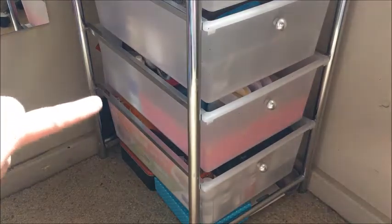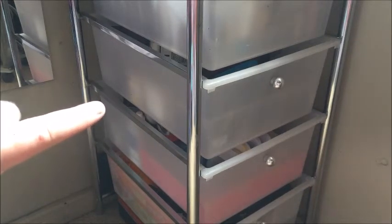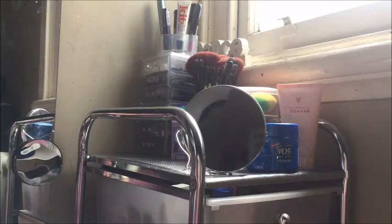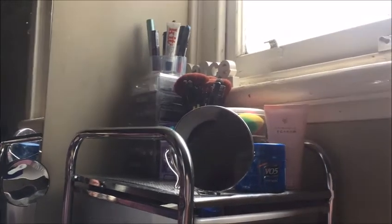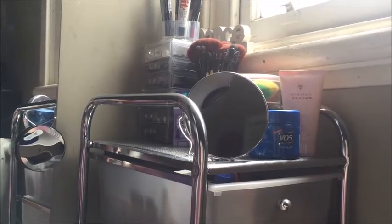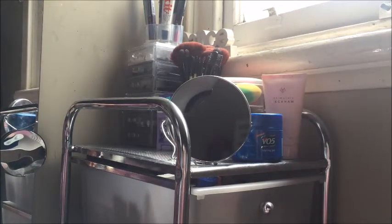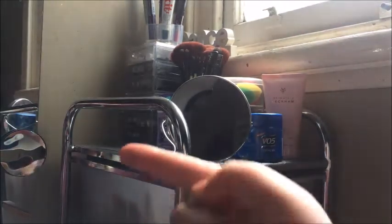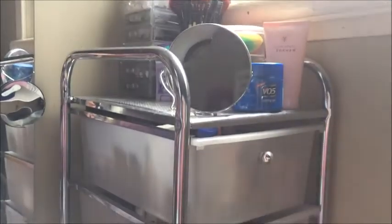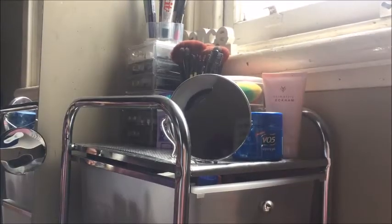The special effects stuff is kept in the bottom drawer. The second one up from the bottom and the middle drawers have skincare, haircare, foot care, tanning stuff, and body products. The top drawer is my makeup, and almost everything on the top of the unit is my makeup as well. Just to orient you, that's my window up there, my mirror is there, and my dresser is on the side.